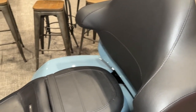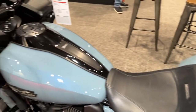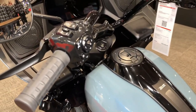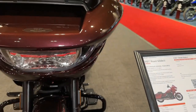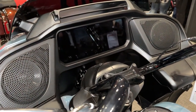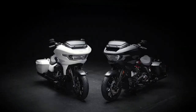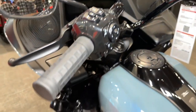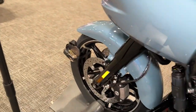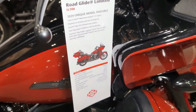The CVO Road Glide's innovative suspension system, including adjustable rear shocks and premium front forks, ensures a smooth and comfortable ride even over rough terrain. The bike's integrated security system provides peace of mind, allowing riders to park with confidence knowing they are protected from theft and tampering. Harley-Davidson's legendary reliability and durability are evident in every aspect of the CVO Road Glide, from its robust engine to its rugged chassis and components, making it the ultimate expression of Harley-Davidson's iconic heritage and unmatched craftsmanship.